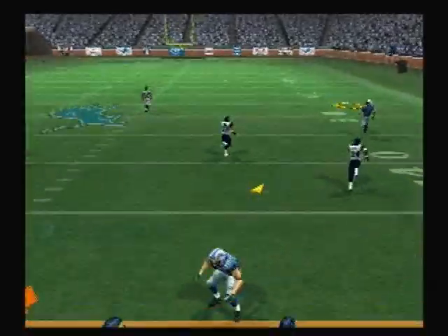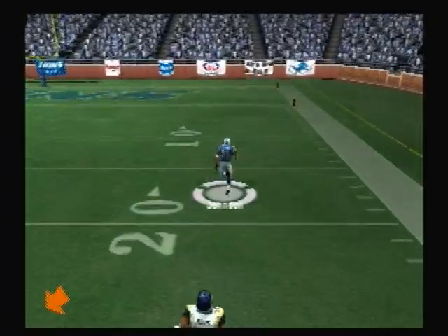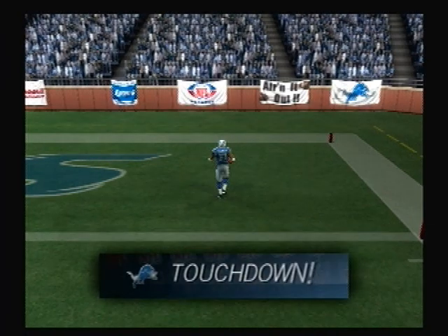On play action, going for it all — he completes it. The 40, the 30, the 20, the 10. Touchdown Lions!